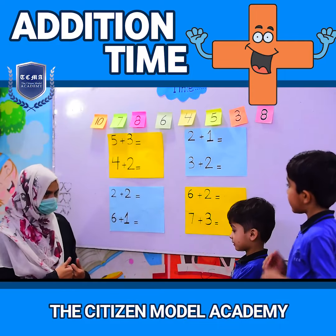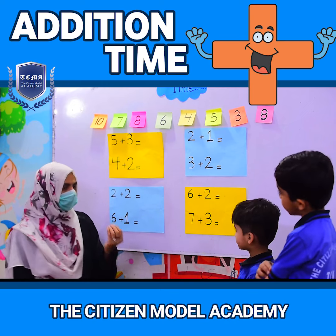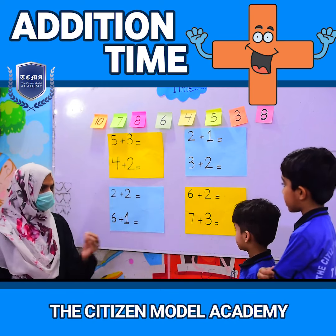Hello students, are you ready? Yes. Today we learn some tricks of addition. I will explain you one trick about addition.